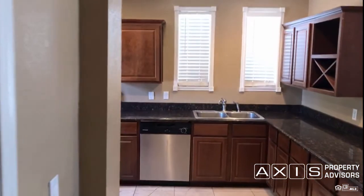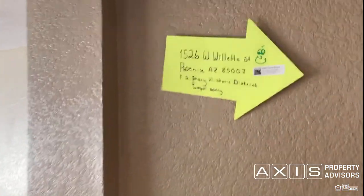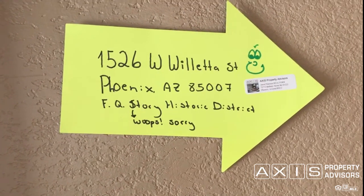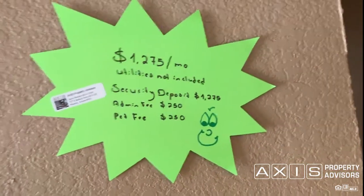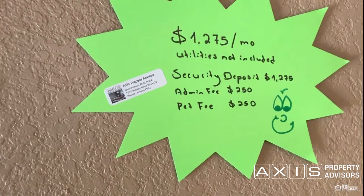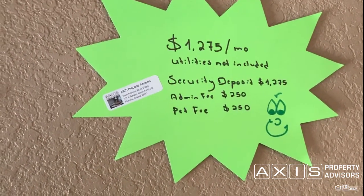For anyone who joined later, let's recap: we are at 1526 West Willetta Street, Phoenix, Arizona 85007 in the very desirable FQ Story Historic District. Monthly rent is $1,275, utilities not included. The security deposit is one month's rent — $1,275. The admin fee is a one-time $250 plus local rental tax, as well as a pet fee of $250 plus local rental tax for a small to medium-sized dog. The home was built in 1936.